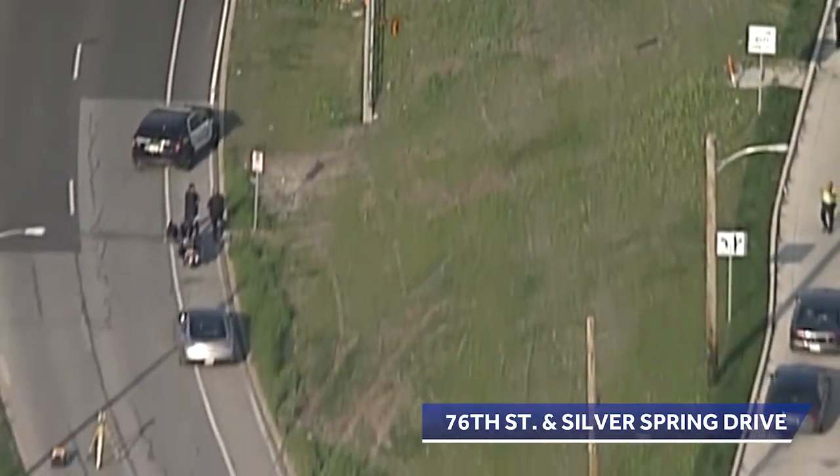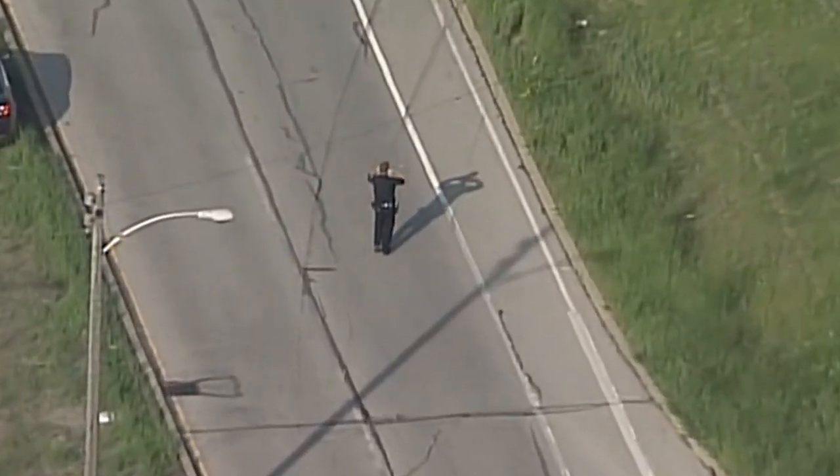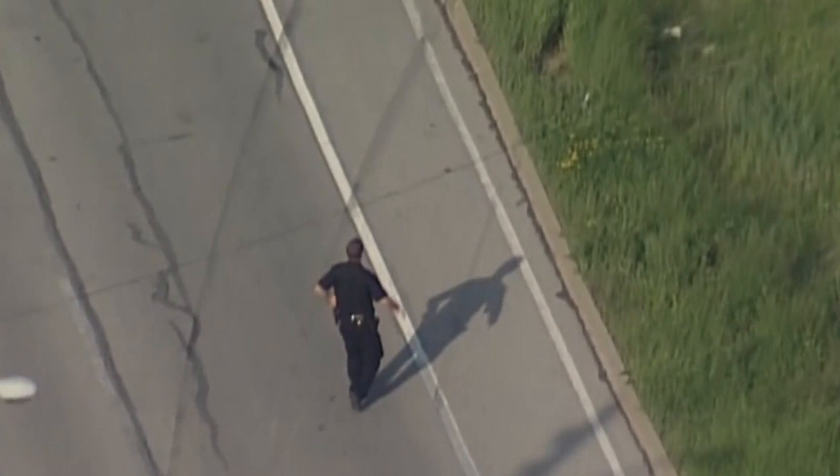We've been watching the accident reconstruction crews at work, and skid marks start here on eastbound Silver Spring Drive. Looks like the vehicle started going sideways — at that point you can see three sets of skid marks.